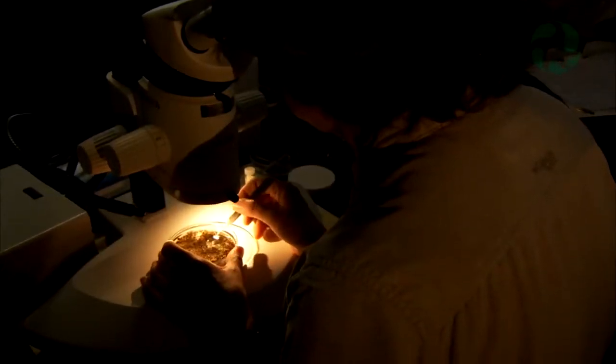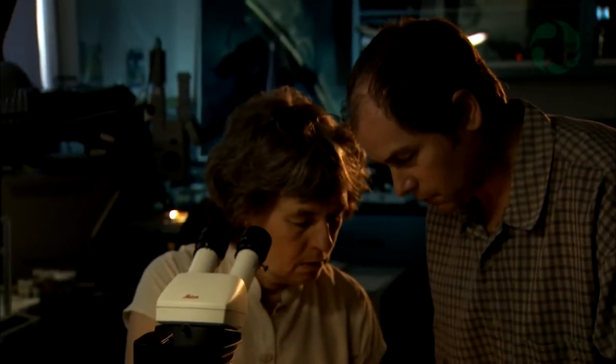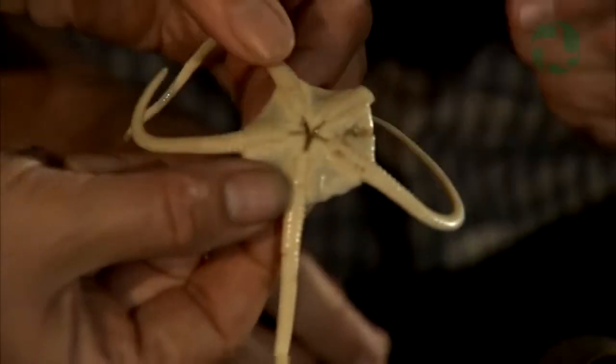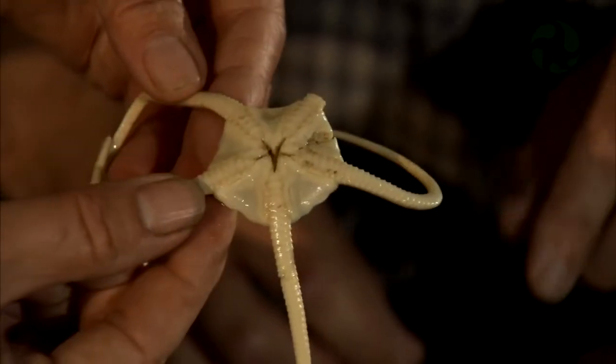We study the little animals that live mostly in the sediment because they're the ones that don't move around very much. Once we've taken our samples — we just use a coffee can core because it's easy to handle and we can put a lid on it — we take six samples and take them back to the aquarium and we sieve the samples.